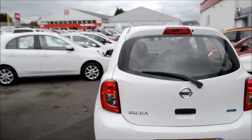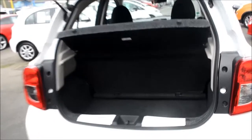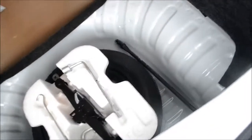At the back we do have a high level third brake light. Opening the boot, we see that we do have a very spacious boot. There is a parcel shelf which is removable, and the seats do fold down fully flat. Underneath the boot floor is where you'll find your spare wheel and jack set should you ever need it.